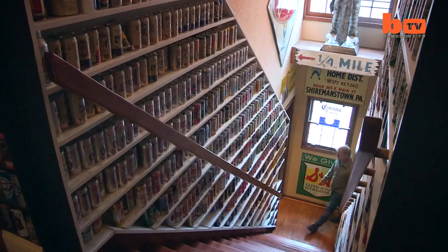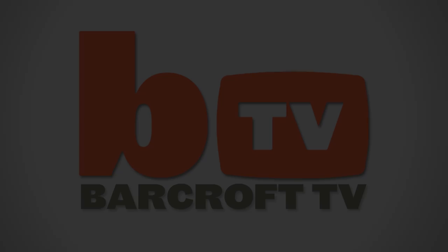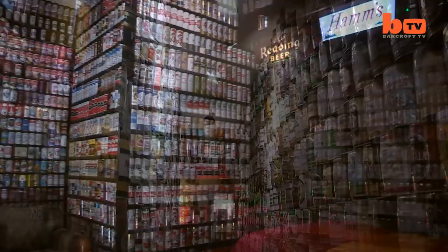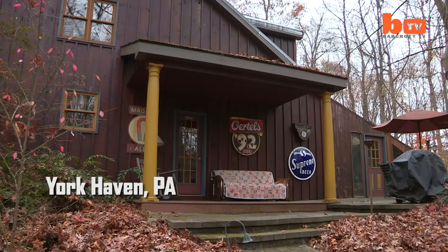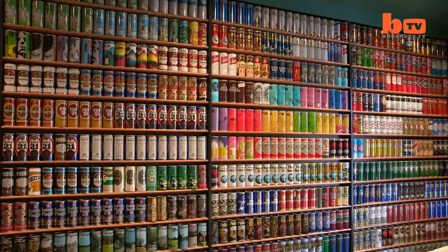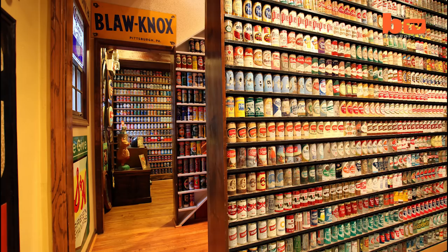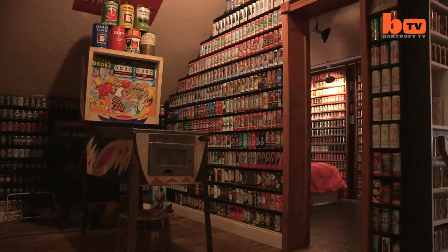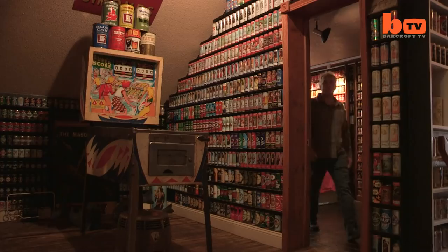This is the largest collection of beer cans in the world. Welcome to Brewhouse Mountain. Over the course of 40 years, Jeff Lebo has accumulated more than 87,000 beer cans — there are probably about 5,000 cans in this room alone. His collection is valued at a whopping $1.6 million and is kept in his holiday home, Brewhouse Mountain.